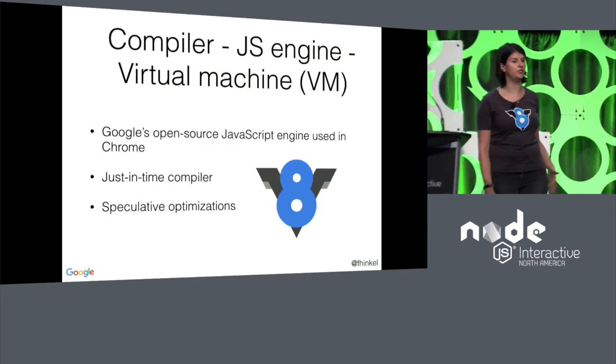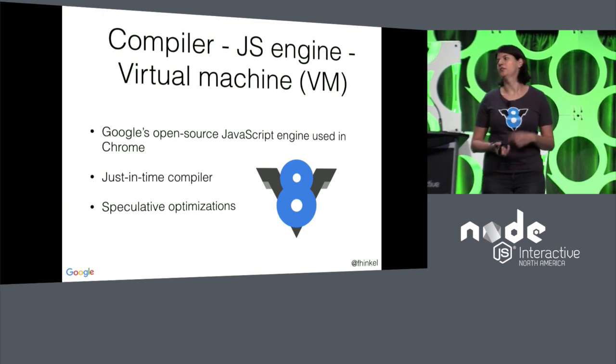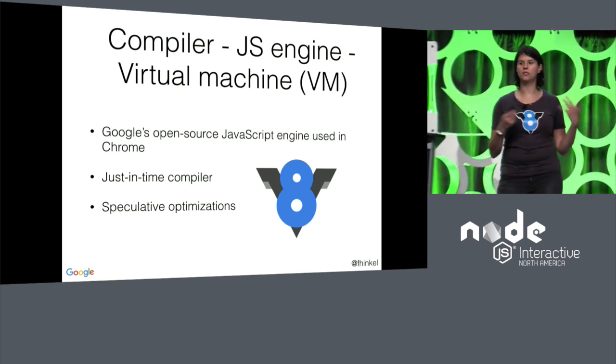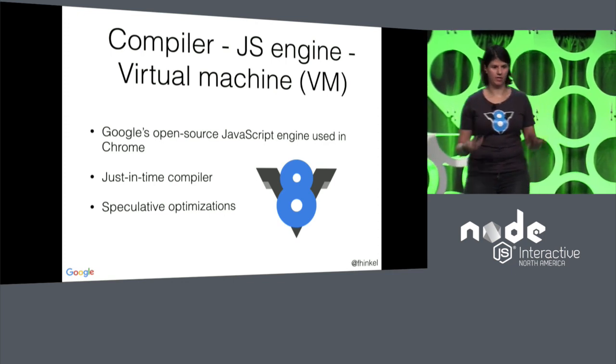First, some terminology. Depending on the context, we refer to V8 as the JavaScript runtime, a JavaScript engine, a compiler, or a virtual machine — VM. But all these words basically mean the same thing. We're always talking about a JavaScript engine.